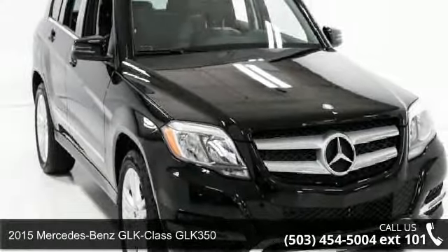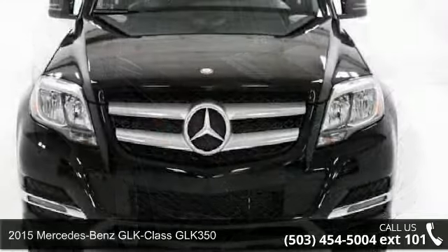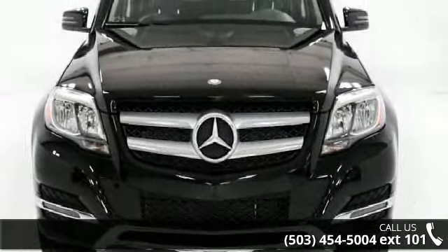Check out this 2015 Mercedes-Benz GLK Class GLK 350. If you are looking for a first class ride, you have found it.